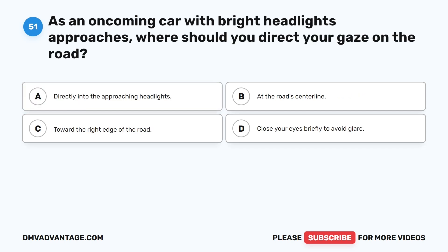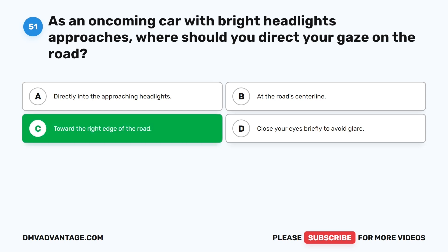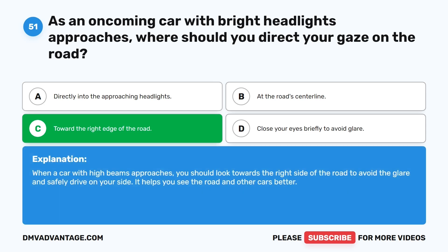Question 51: As an oncoming car with bright headlights approaches, where should you direct your gaze on the road? A. Directly into the approaching headlights. B. At the road's center line. C. Toward the right edge of the road. D. Close your eyes briefly to avoid glare. The correct answer is C. When a car with high beams approaches, you should look towards the right side of the road to avoid the glare and safely drive on your side. It helps you see the road and other cars better.